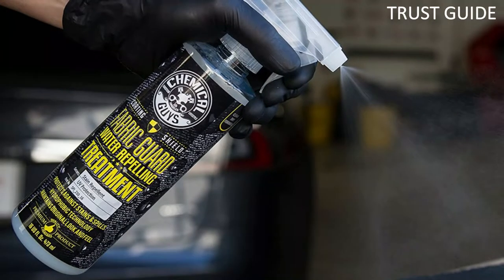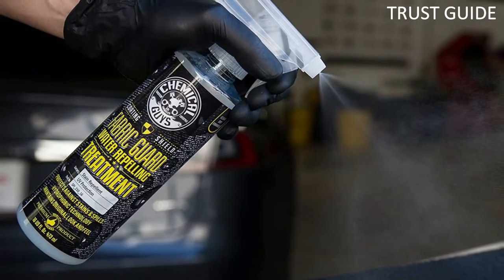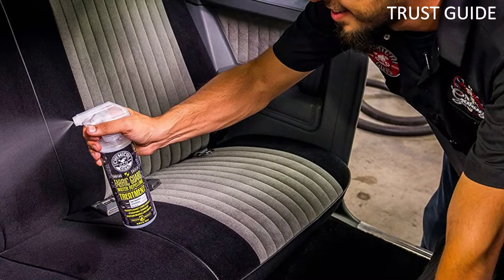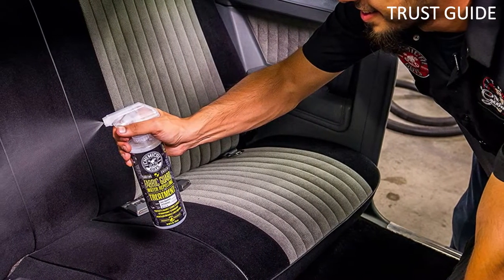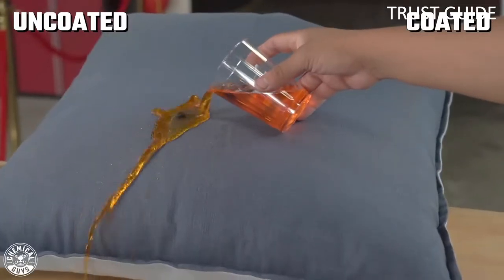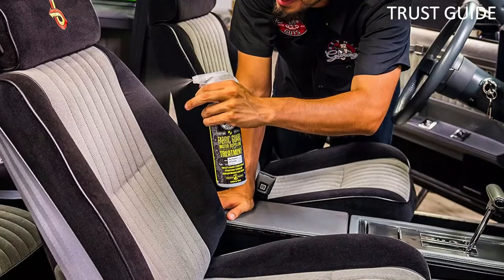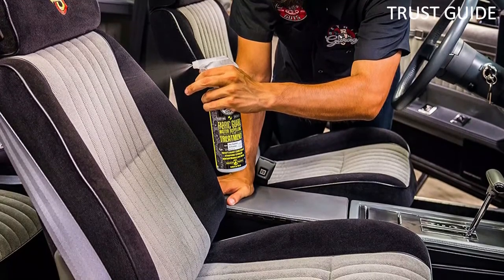Daily activities like commuting, shuttling kids, and grocery runs can quickly make a mess of car interiors. To reduce wear and tear, consider this interior protector from Chemical Guys, a stain repellent and UV protector. The product's hydrophobic technology prevents spills from soaking deep into car seats and carpets. Bonding with fabric fibers, it can also work as an odor shield to prevent unpleasant odors from settling in. The extra UV shielding can help keep car upholstery and carpets looking new for longer, and the formulation won't harm automotive finishes.